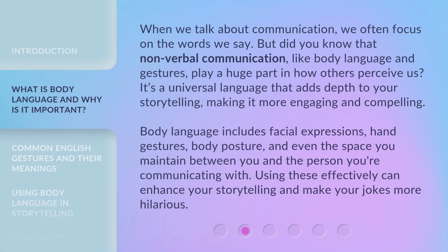When we talk about communication, we often focus on the words we say. But did you know that non-verbal communication, like body language and gestures, plays a huge part in how others perceive us? It's a universal language that adds depth to your storytelling, making it more engaging and compelling. Body language includes facial expressions, hand gestures, body posture, and even the space you maintain between you and the person you're communicating with. Using these effectively can enhance your storytelling and make your jokes more hilarious.